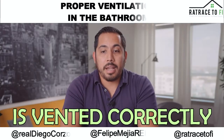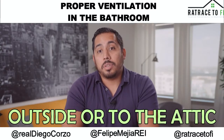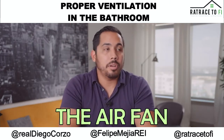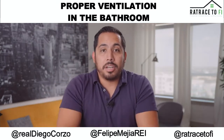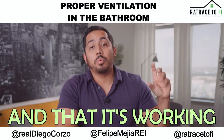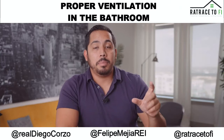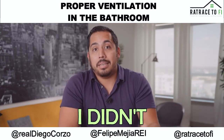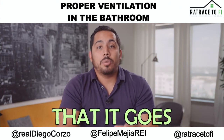Make sure your bathroom is vented correctly — outside, or through the attic to the outside. We all know the exhaust fan that turns on in your bathroom — just make sure that it's clean and that it's working. A lot of the times people just assume that it has a pipe, but do you know where it goes? I didn't. Well, I realized that it goes up through the attic.